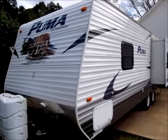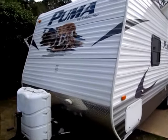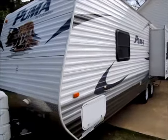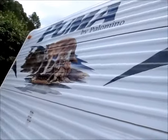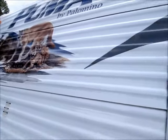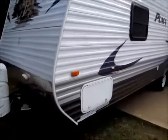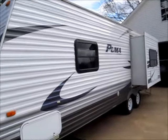Today I'm showing you a video of a 2011 Palomino Puma. Puma's been around since the 60s. This one's in very good shape — all the decals are very nice, as you can see on the front here. This is a 28-foot trailer from tip to tail, about a 25 and a half foot box. It has one little slide out.